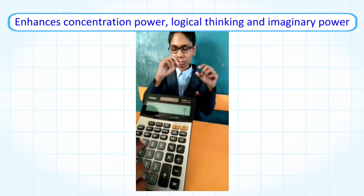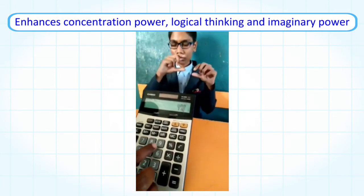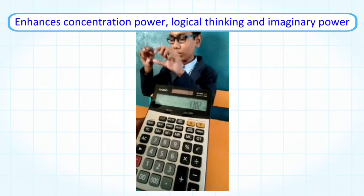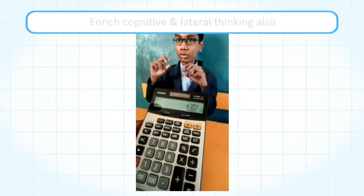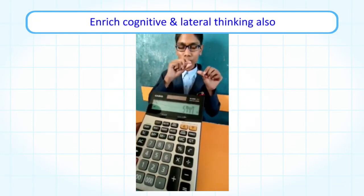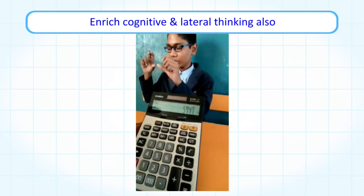100. 478 into 9 is 4302. 821 into 7 is 5747.